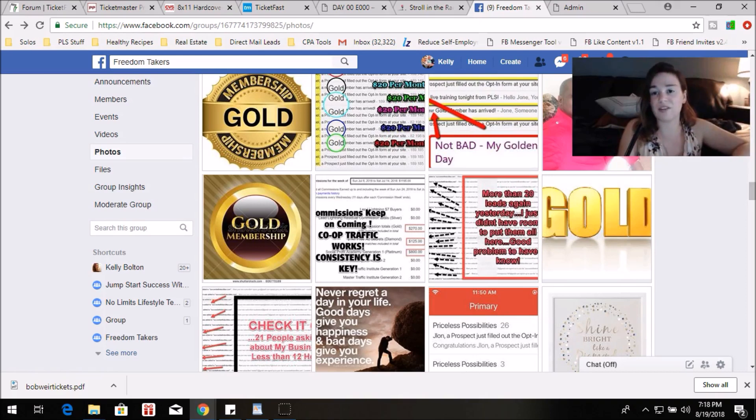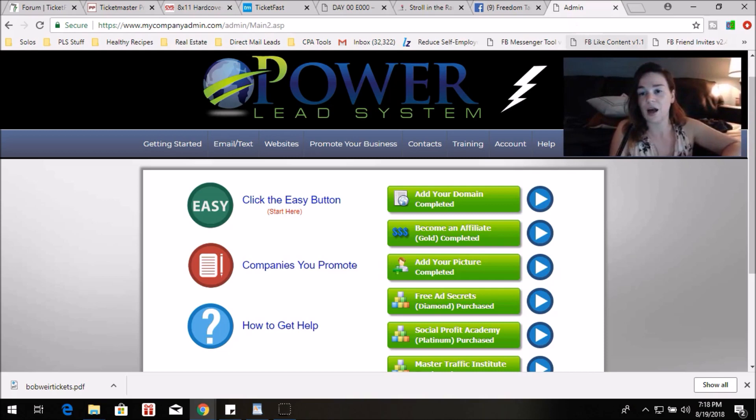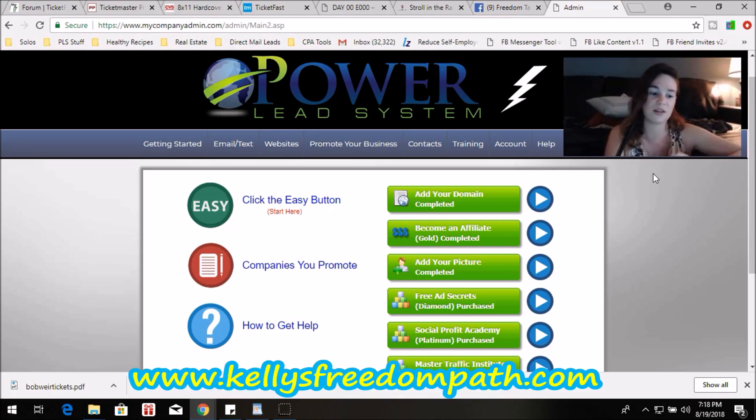That's basically it, guys. I've pretty much told you everything. I would be honored and happy to be your sponsor — I would love to get you into my private coaching group to give you all the resources I use across the four income streams I'm in. You can get started on my website at KellysFreedomPath.com. If you have any questions at all, don't hesitate to ask. Hope you guys have a wonderful week.